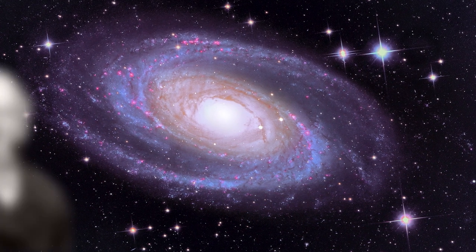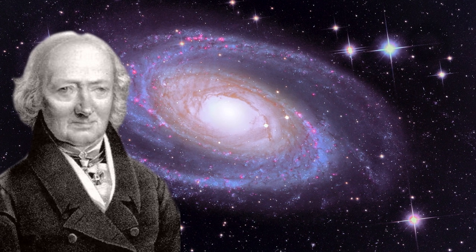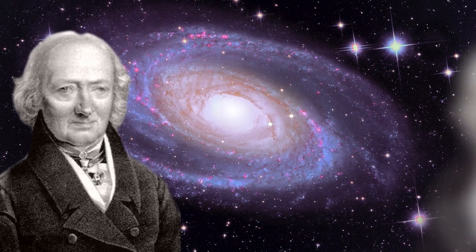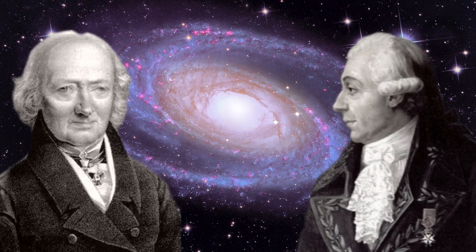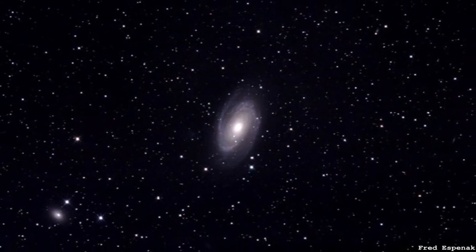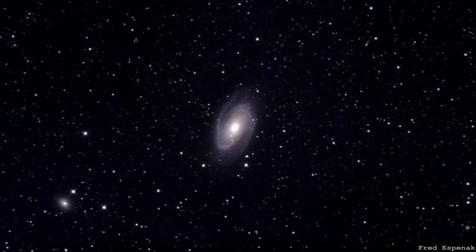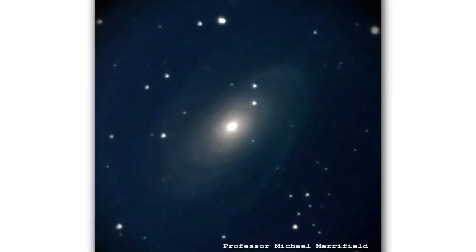It's also known as Bode's galaxy. That's because in the 18th century, Johann Bode was the first person to discover it. It was then subsequently independently discovered by Méchant, who was Messier's collaborator in the Messier catalogue. It's glorious, and it's sufficiently big and bright — if you go somewhere really dark, you can just about see it with the naked eye. It's what's called circumpolar, which means it's far enough north that it never sets, so it's actually visible for most of the year. It's one of the objects I took a picture of from my back garden.